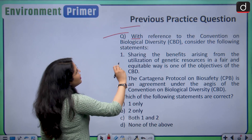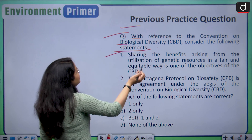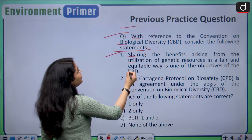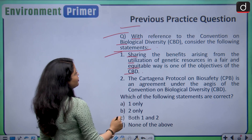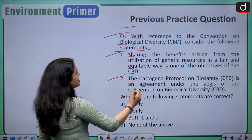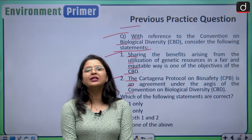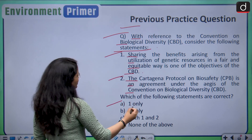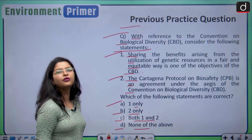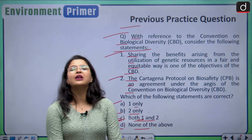The previous question was: with reference to the Convention on Biological Diversity (CBD), consider the following statements. Statement one: sharing the benefits arising from the utilization of genetic resources in a fair and equitable way is one of the objectives of the CBD. Statement two: the Cartagena Protocol on Biosafety is an agreement under the aegis of the Convention on Biological Diversity. Which of these statements is/are correct? The correct answer is option C — both statements one and two are correct.